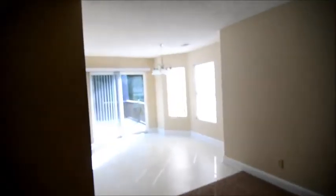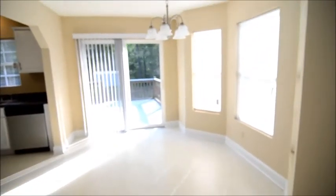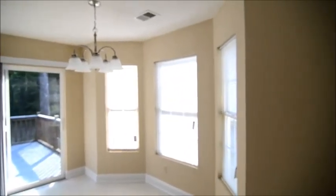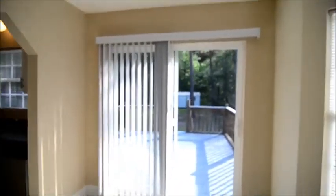The living room flows into the kitchen. You have a nice dining area off of the living room that has a bay window and a sliding glass door out to the back deck, which we'll go ahead and take a look at now.